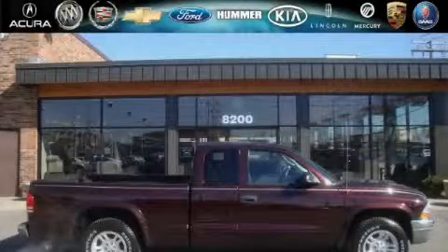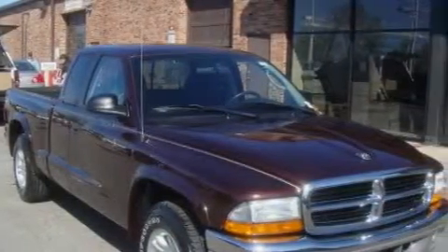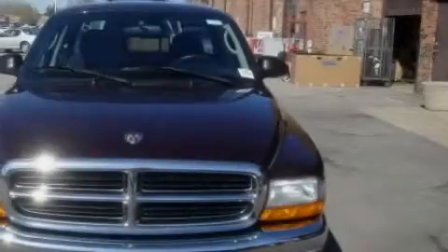This is a 2004 Dodge Dakota, made for the job site, the trail, and the town. The steadfast six-cylinder engine connected to an automatic transmission is solid and dependable.